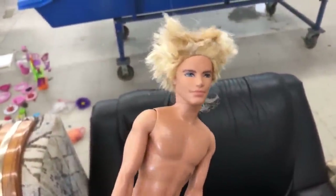And it looks like Ken had a really rough night. He's like, dude, where's my car? Oh my god, he is really a mess.